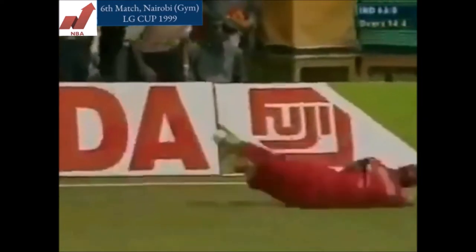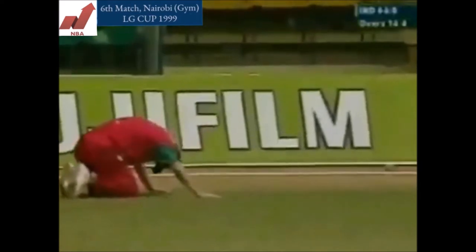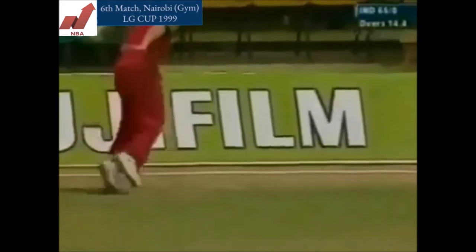And it's down the fine leg, this is a bit finer — Goodwin did very well to try and save it, thought he'd done so for a moment, but just lost it, and it rolled into the boundary rope.